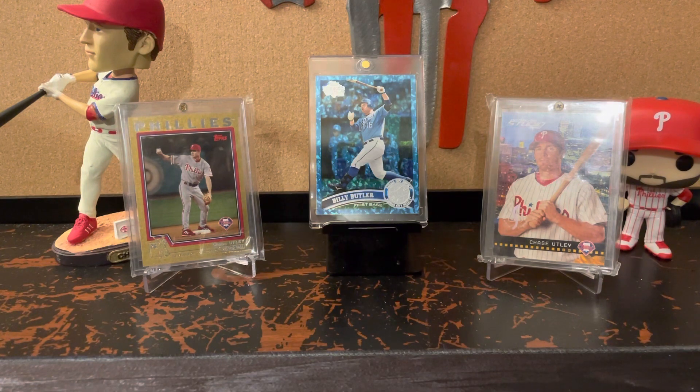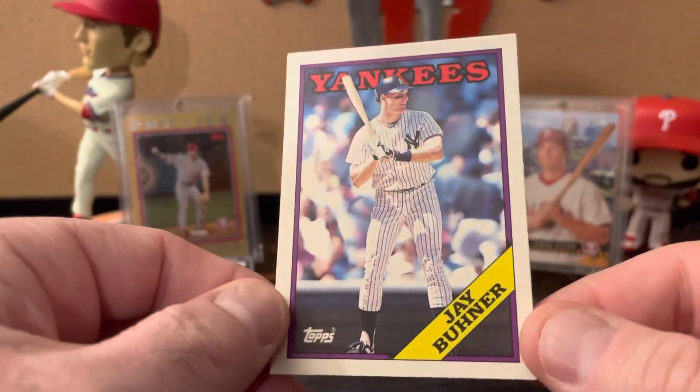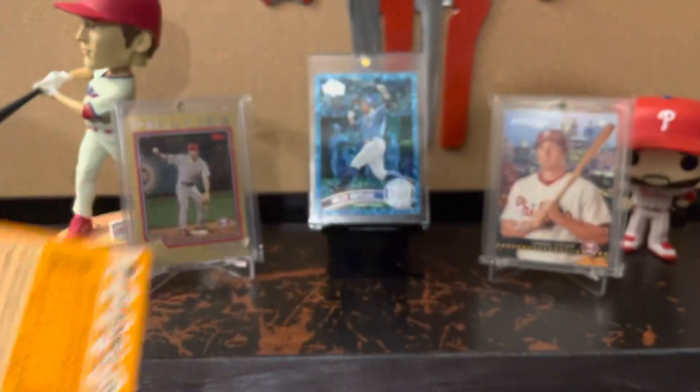So just a couple things from the dollar box here. I have 11 cards, plus another two I picked up to send out in care packages, so 13 cards in all. These work out to probably about 80-some cents apiece. Here's the 1988 Topps Traded Jay Buhner rookie — didn't have one of those, and it was a really nice example, so I figured I'd grab that.